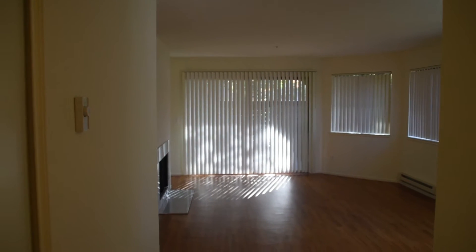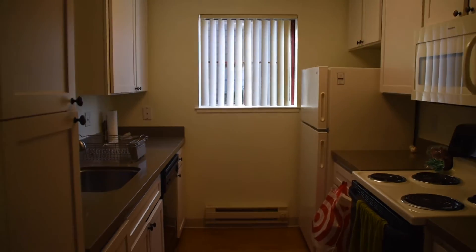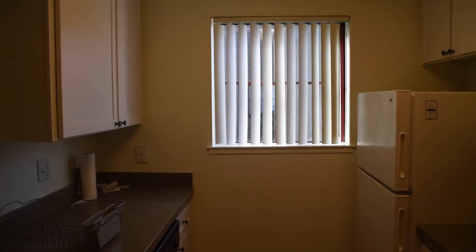I'll show you guys what the apartment looks like empty and you can see what it looks like when it's no longer empty. So this is the view coming in the front door and you can see the living room and dining room area, and then you come this way and here is the kitchen.